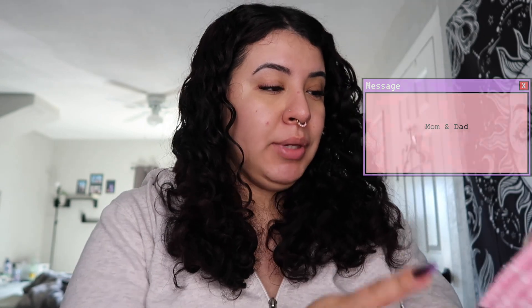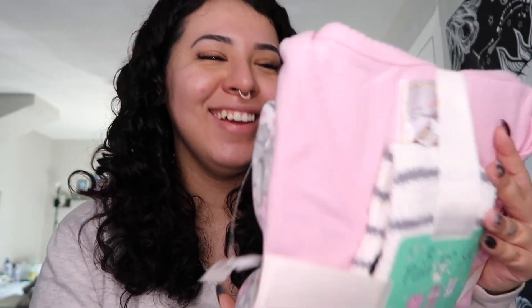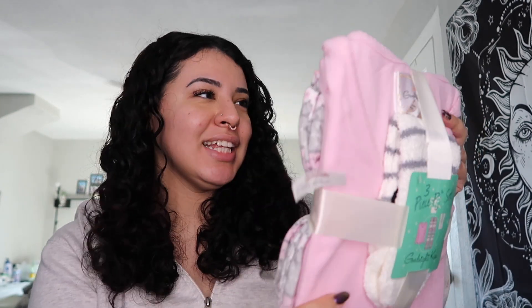From my parents, they got me these cozy socks. And then my mom does this every single year for my birthday — if you look at my past videos, this is what she's gotten me every single year — and it's a pajama set. I love them. They also got me a gift card to Amazon, which is great.